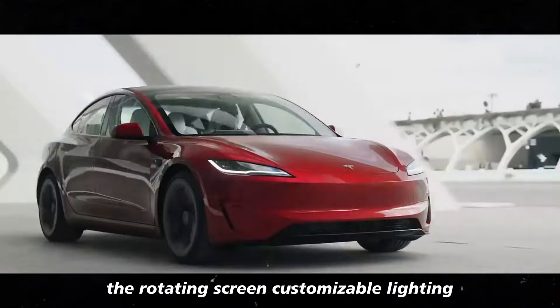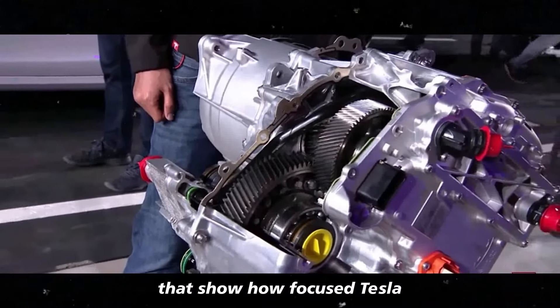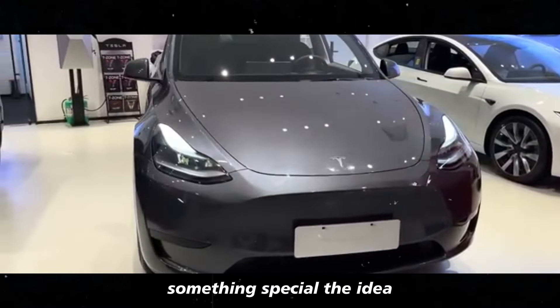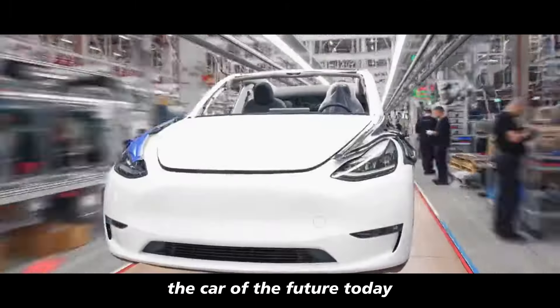The rotating screen, customizable lighting, and ventilated seats are just some of the updates that show how focused Tesla is on making time spent in the car something special. The idea is to make you feel like you're driving the car of the future today.